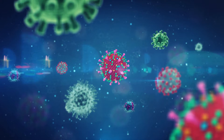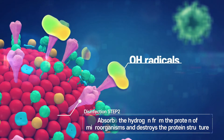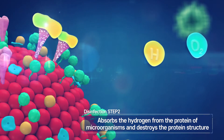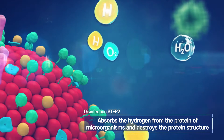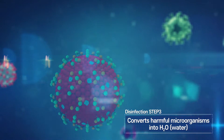It removes hydrogen from the proteins that surround harmful bacteria and various viruses such as coronavirus to destroy the protein structure and remove harmful microorganisms. Then it converts them into H2O molecules that are harmless to the human body.